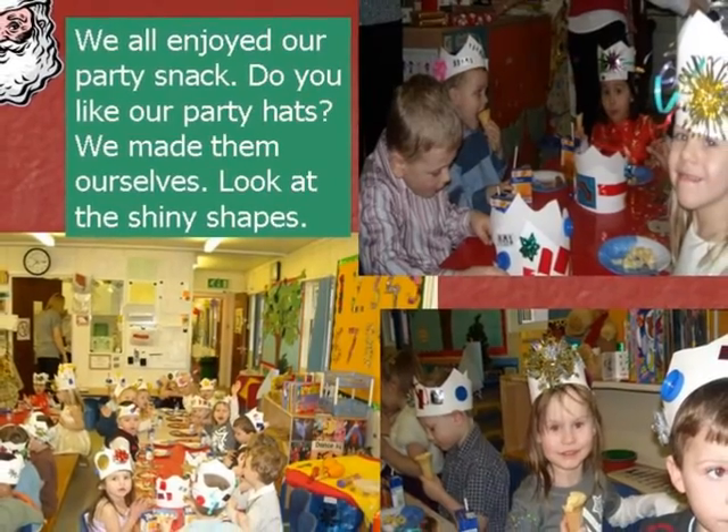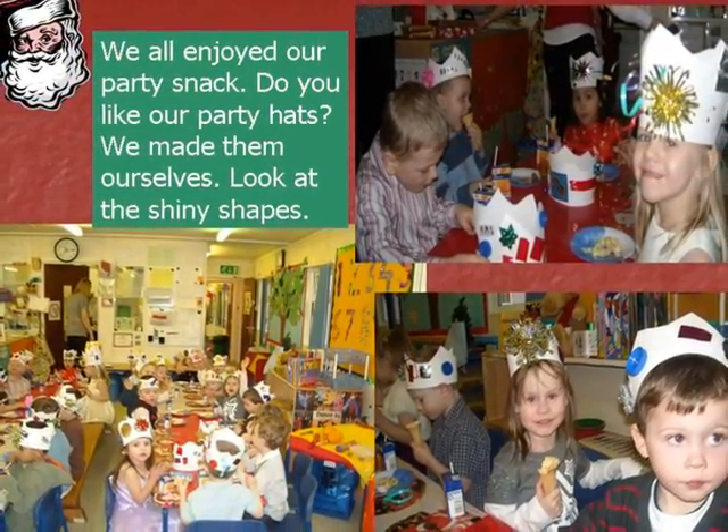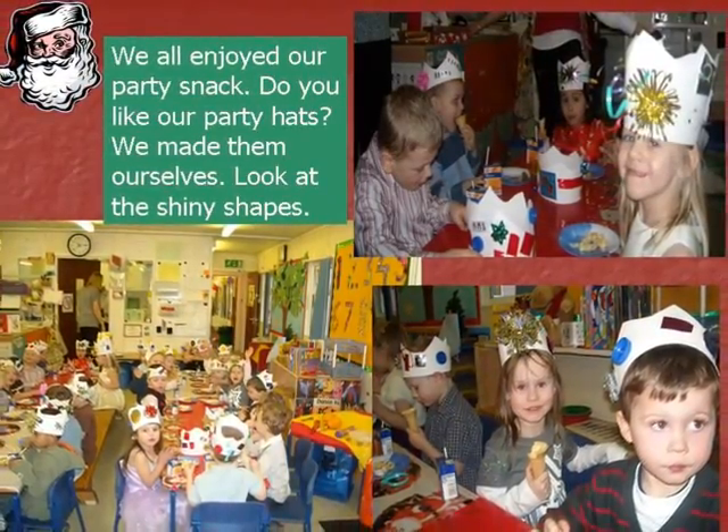We all enjoyed our party snack. Do you like our party hats? We made them ourselves. Look at the shiny shapes.